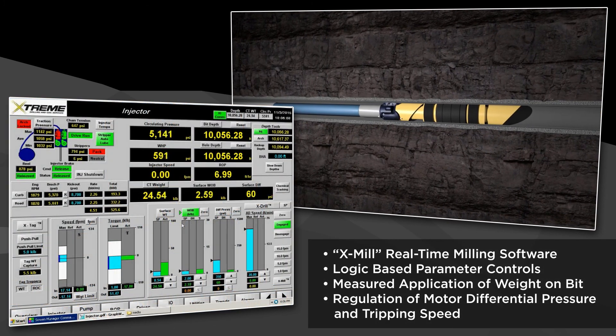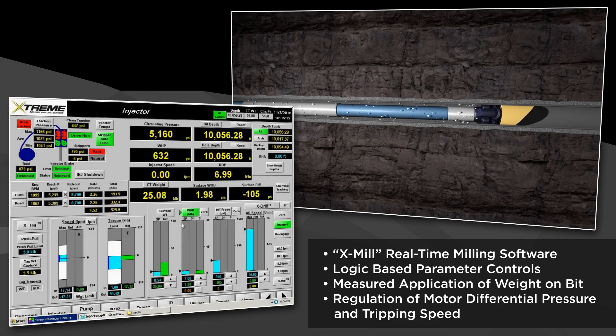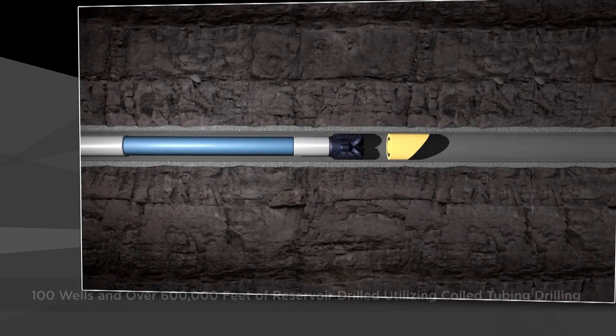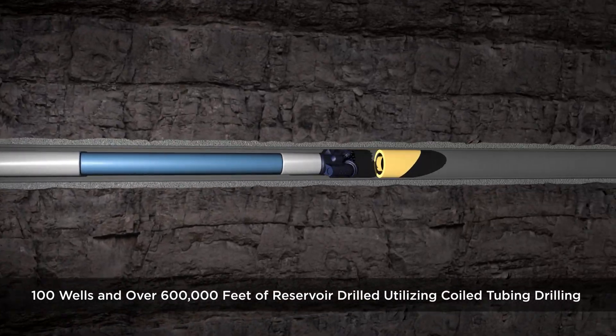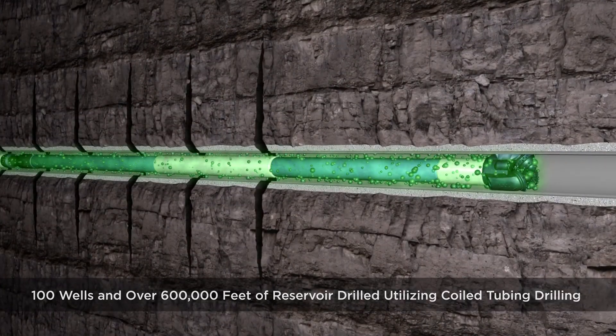Together with Xtreme's proprietary programmable milling software, overall milling times and motor stalls are significantly reduced. More recently, in a Middle East coiled tubing drilling project, the Xtreme team has drilled in excess of 600,000 feet while completing our 100th re-entry well.